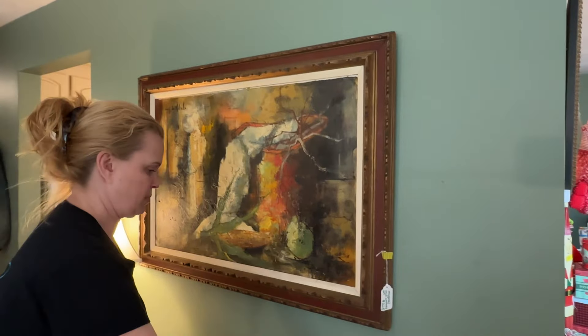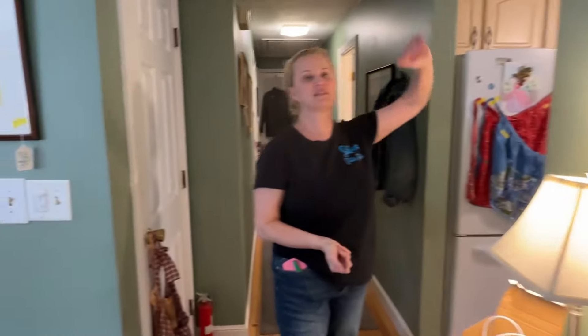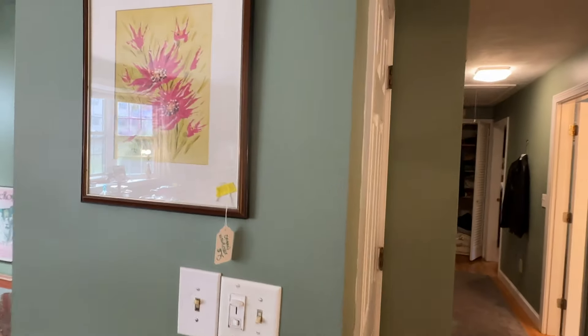Mid-century art, guys — beautiful. One of the most beautiful paintings I've ever seen. We also have some original watercolors.